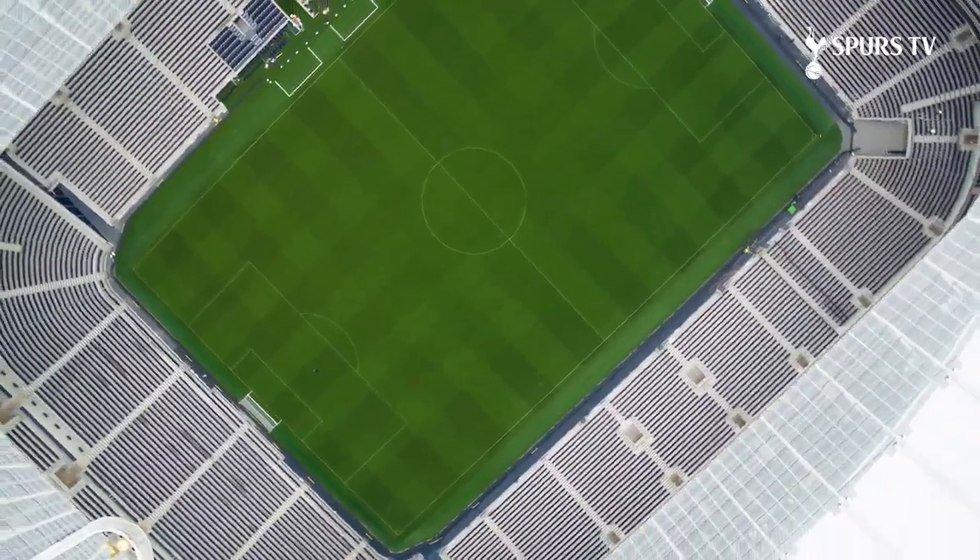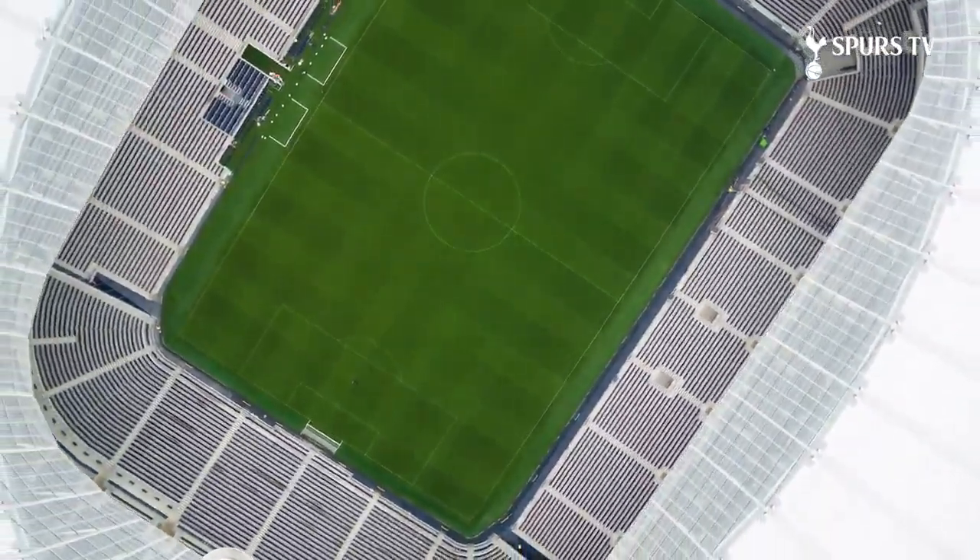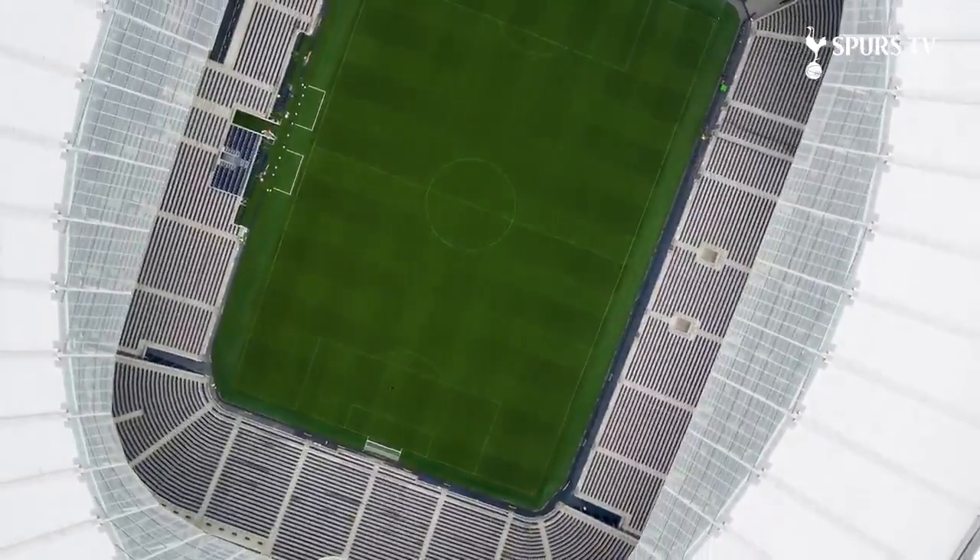What's most impressive and what's most impressed me thus far is the scale of thinking and scale of ambition. Because you could on paper say, yeah, okay, I can imagine the pitch could like slide out. But then when you see it in reality, you've got to have those huge trees that are supporting the south stand there, which means the pitch doesn't just have to slide — it has to split into three parts.